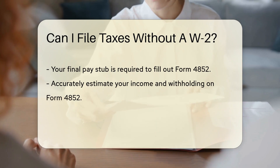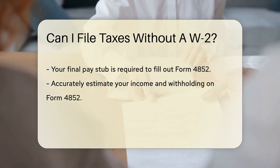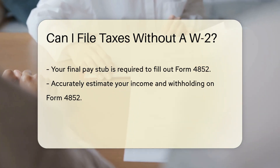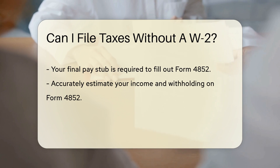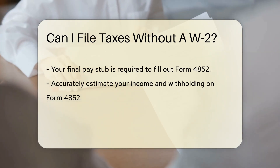Did you know you can use Form 4852 as a substitute? It's like a stand-in actor when the star is missing. You'll need your final pay stub for this one — it has all the details you usually find on a W-2. Make sure to estimate your income and withholding as accurately as possible.